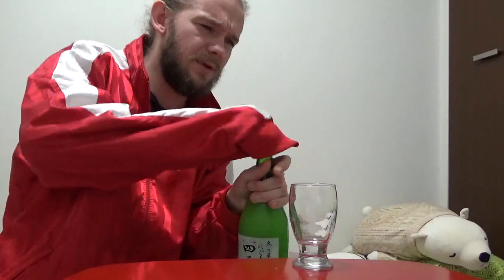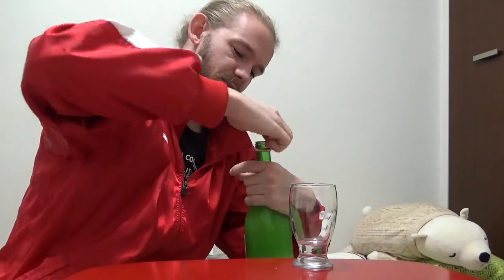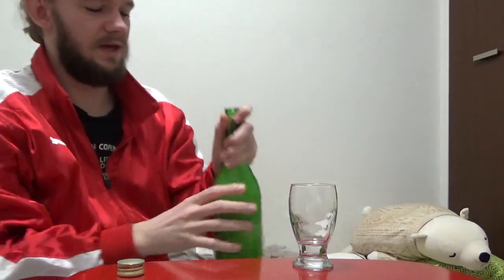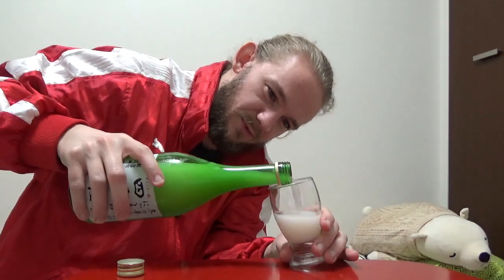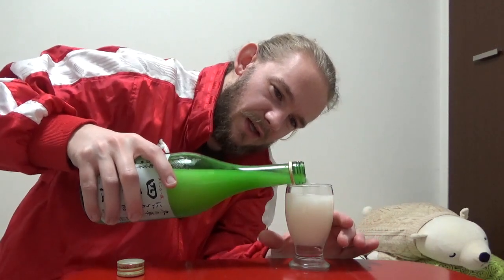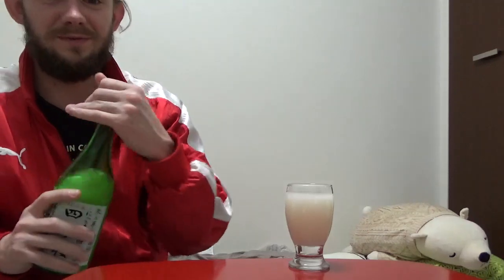This one is a 15% Nigori sake, an unfiltered sake. Let's get this open. There we go. Let's get a little bit out into the glass and we will have a taste of this one then. As you can see with this one — absolutely beautiful. I did taste this sake in the shop and it was very, very nice.